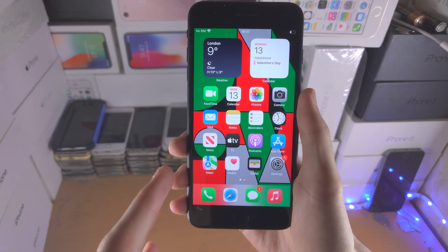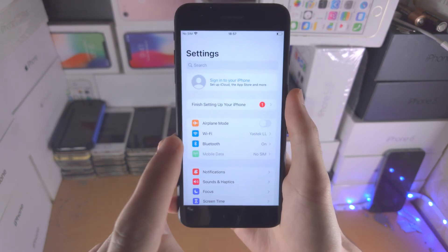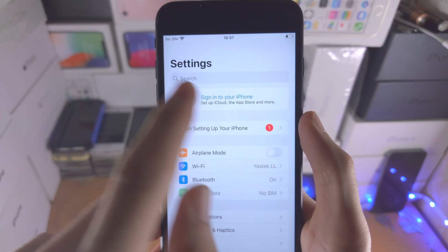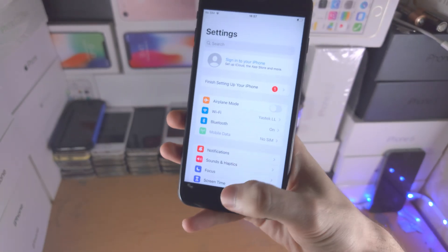Welcome everyone. iOS 16.3.1 is available to iPhone 8 Plus, and the first fix is in the iCloud settings — when you tap on menus, sometimes the phone will just freeze. Apple has solved this.